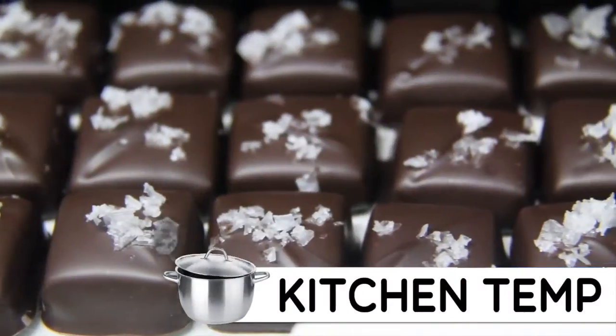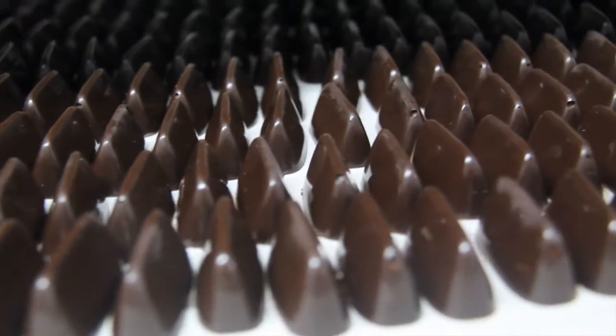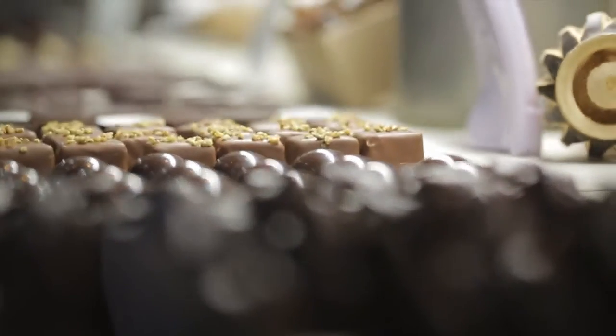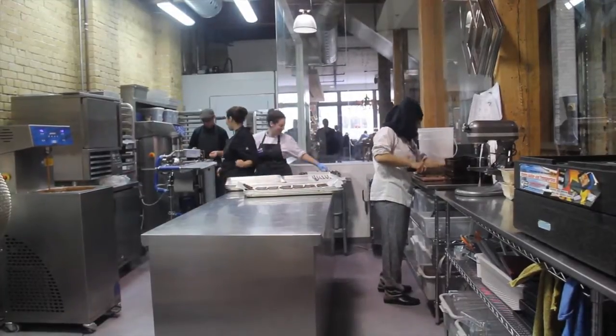Not all the chocolates in your Halloween candy bag are Soma quality. Let's be honest, probably none. But all chocolate, before it becomes edible, goes through more steps than you would imagine. So, let's show you. Here are the nine phases of chocolate production at Soma.